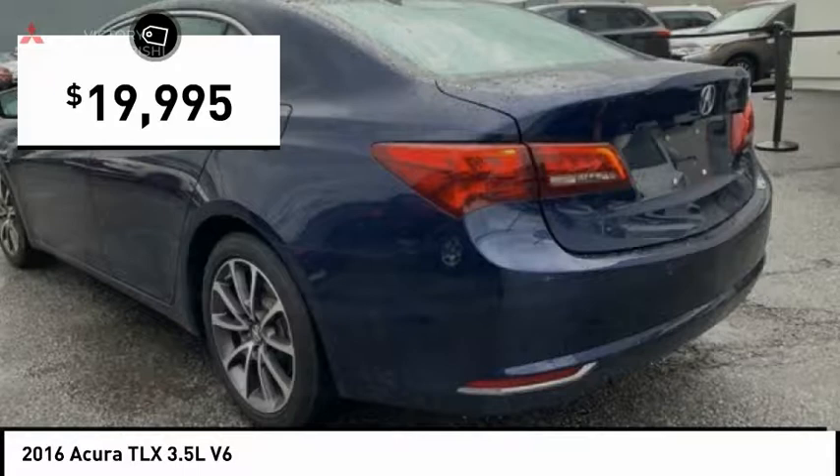This vehicle has less than 30,000 miles. Here are some of this vehicle's great options: electronic stability control, brake assist, traction control, and remote keyless entry.